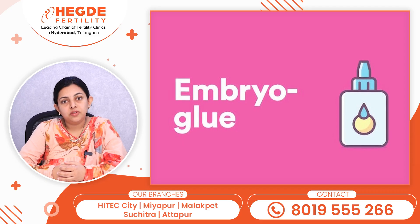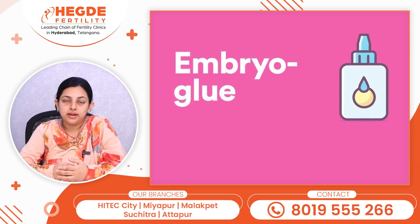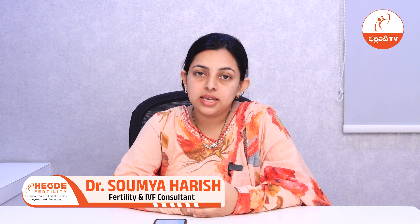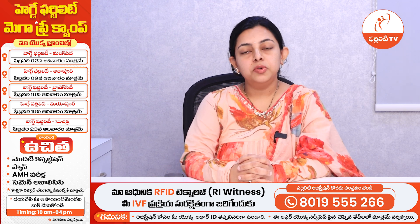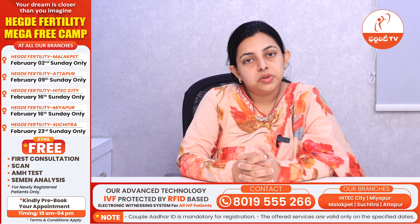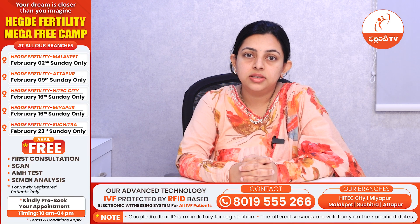What precautions should be taken while using embryo glue? Since embryo glue improves attachment and implantation, one should be aware that doing multiple embryo transfers increases the risk of multiple pregnancy. So if you want a single pregnancy or if there is any underlying medical disorder, always opt for single embryo transfer. Embryo glue is most beneficial in patients with recurrent implantation failures, so you can also opt for embryo glue if you have had a history of recurrent implantation failures following IVF and embryo transfer procedure.